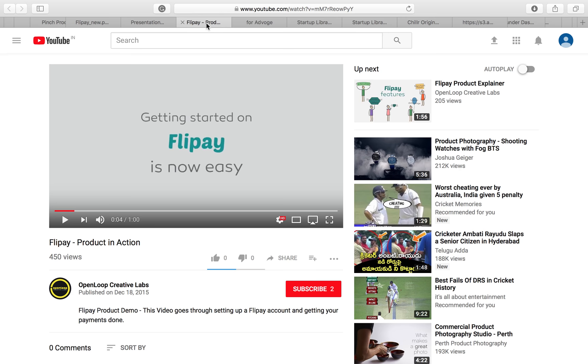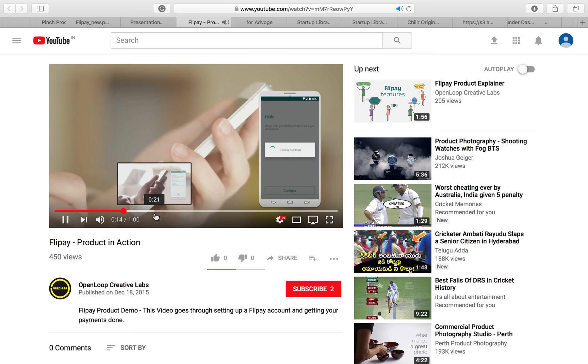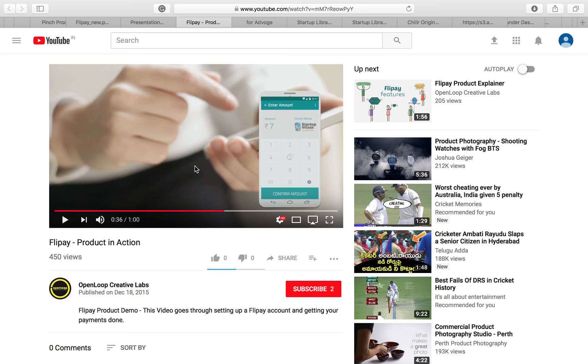Also, here is the product video that team Flip Pay made — done on a very thin budget, absolutely no money spent, all using completely free online tools. As you can see, it's a pretty dapper video — good job, Flip Pay.